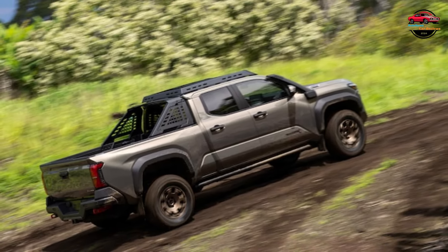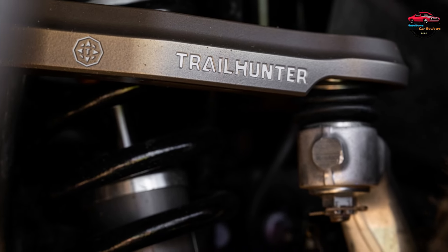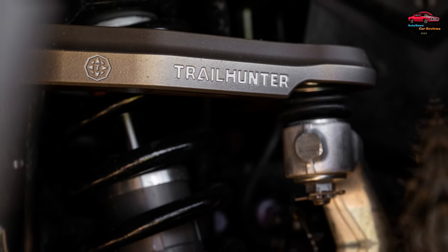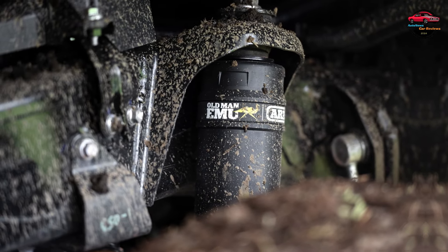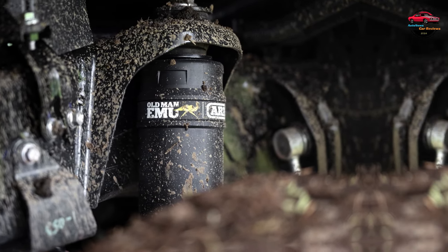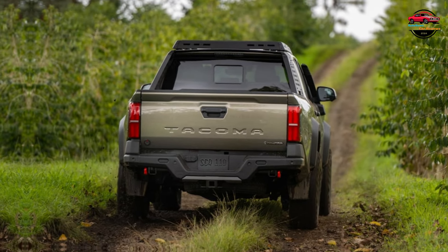The 2024 Toyota Tacoma Trailhunter is a new trim level that tops a lineup that also includes the entry-level SR, mid-grade SR5, resurrected TRD Pre-Runner, TRD Sport, TRD Off-Road, luxurious Limited, and desert off-road TRD Pro trim levels.